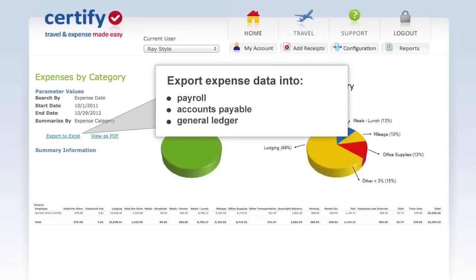Accountants can export expense data directly into payroll, accounts payable, and general ledger systems, downloading the data in Excel, CSV, or PDF formats.